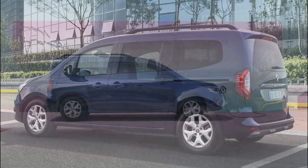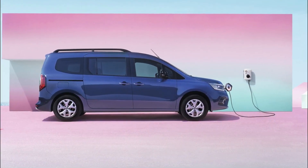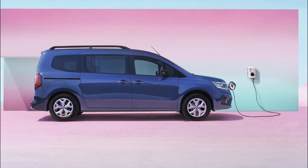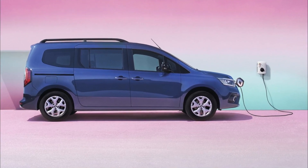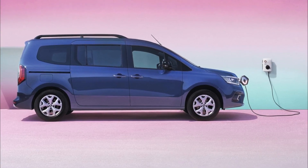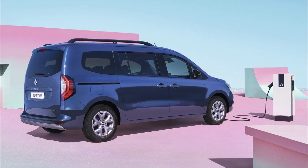The interior design includes a brushed darkwood dashboard, comfortable cabin, and specific E-Tech data for the electric version. The Grand Kangoo also offers easy access to row 3 with its two wide 83 cm sliding doors, low door sill, and folding seats in row 2.